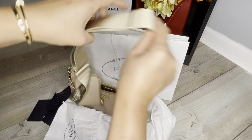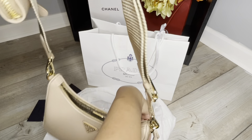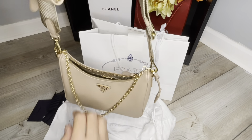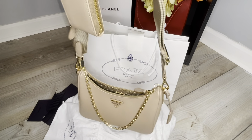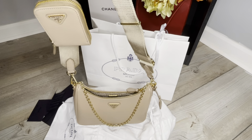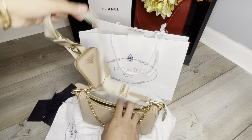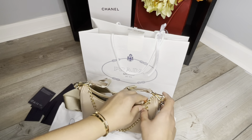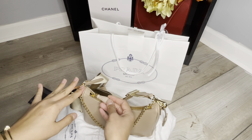The strap is adjustable and you can wear it two different ways — as a shoulder bag for casual chic days, or as a crossbody, or even as an evening bag. It's easy to close and open.